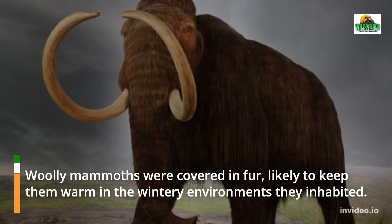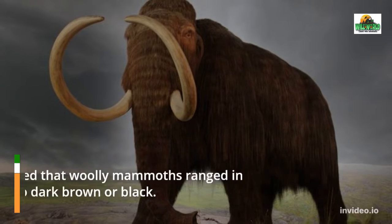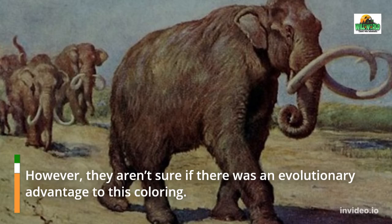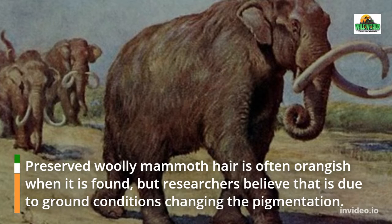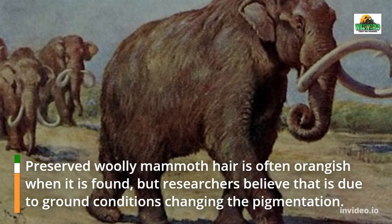Woolly mammoths were covered in fur, likely to keep them warm in the wintry environments they inhabited. Genetic tests revealed that woolly mammoths ranged in color from blonde to dark brown or black, though researchers aren't sure if there was an evolutionary advantage to this coloring. Preserved woolly mammoth hair is often orangeish when found, but researchers believe that is due to ground conditions changing the pigmentation.